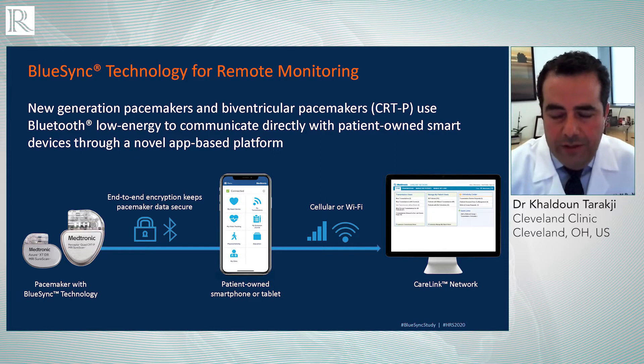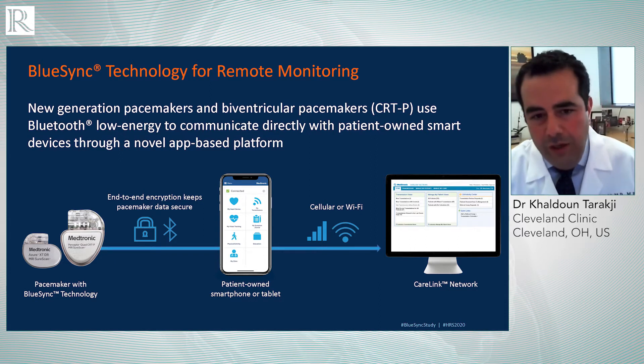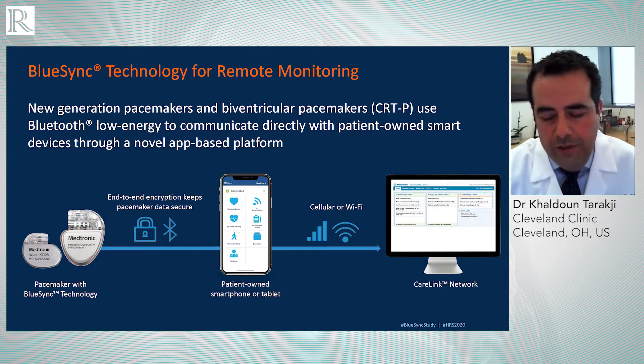The smart device acts as a vehicle that transmits the signals to the secured network. All you need is to have an internet connection, whether it's through Wi-Fi or cellular network. This basically bypasses any additional console in the patient's bedroom. As long as you are in close proximity with your smart device — and we are all attached to our devices — that communication will happen.